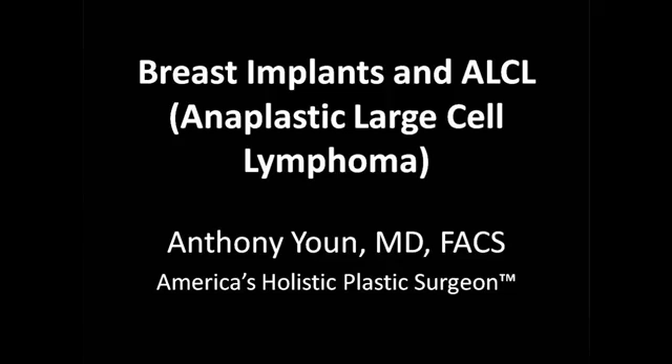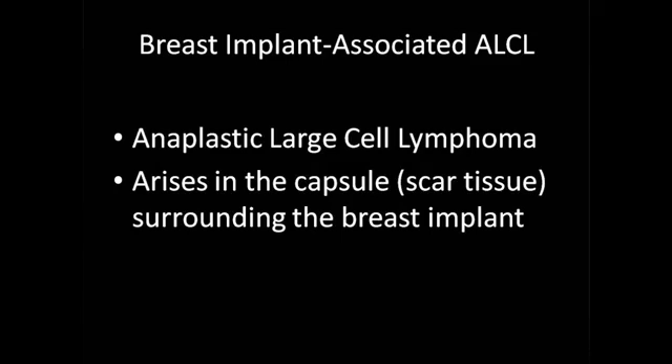We're talking about anaplastic large cell lymphoma. You may have seen various news reports lately where they discussed that there is this very rare type of cancer. It's not breast cancer, but it's a cancer of really the surrounding scar tissue that can surround a breast implant. Breast implant associated ALCL is a type of lymphoma or cancer that arises in the capsule or scar tissue that surrounds the breast implant — so once again, not true breast cancer, but a cancer of the scar tissue surrounding the breast implant.